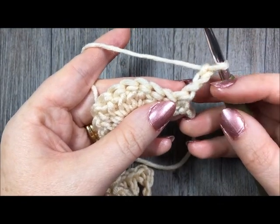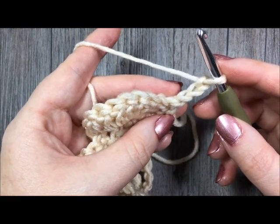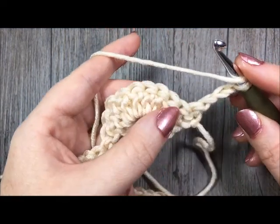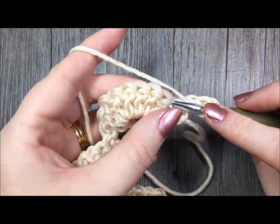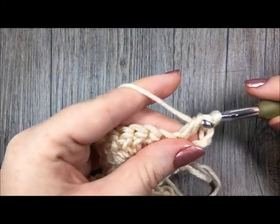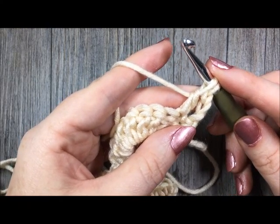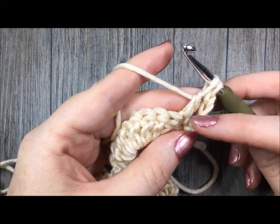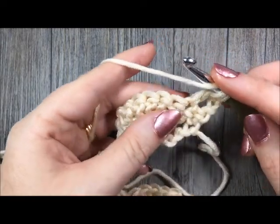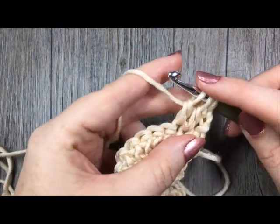For row 2, you will have chained 3, and then you're going to cluster over the next 4 stitches. To work a cluster stitch, you are going to yarn over, insert your hook in the next stitch, yarn over and draw up a loop, yarn over and draw through 2 loops. You are going to do that a total of 4 times over the next 4 stitches — there is the first leg. Yarn over, insert your hook in the next stitch, yarn over and pull through, yarn over and pull through 2 loops. You will now have 3 loops on your hook.